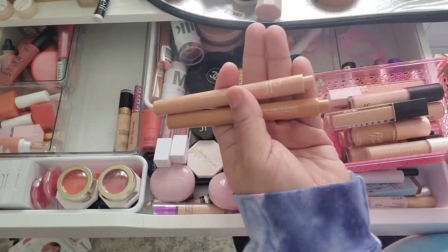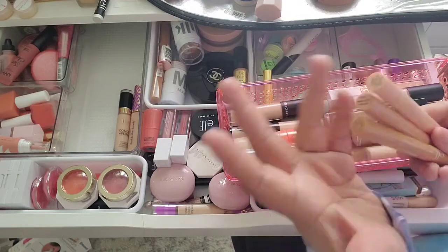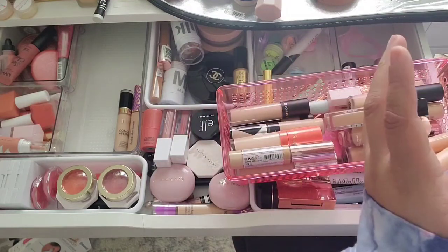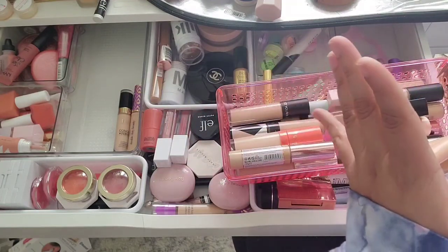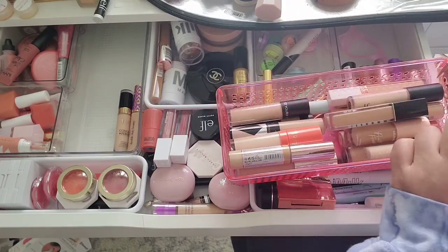I got two shades of these — they're too dark — and then I got this lighter shade, and it's just not my preferred formula. I wanted to make them work, but trying to be honest with myself, I'm not going to use these so I'm going to go ahead and get rid of these.